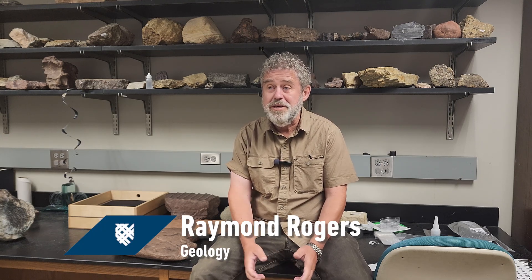This summer I worked with my colleague Christy Currie-Rogers, who's also a geology professor, and a biology professor, with students from all over the country on a five-week project that focused on the ecology and preservation of a huge bunch of fossils from Montana.